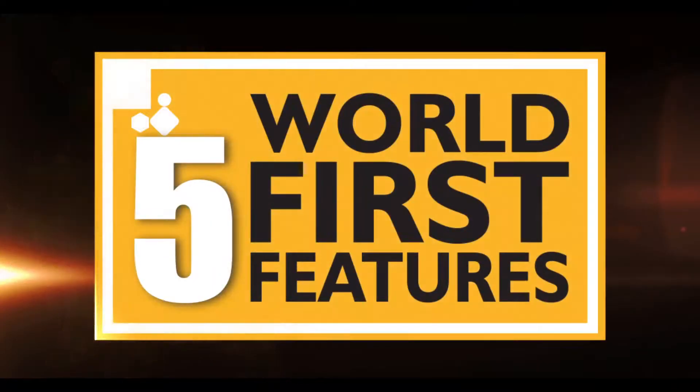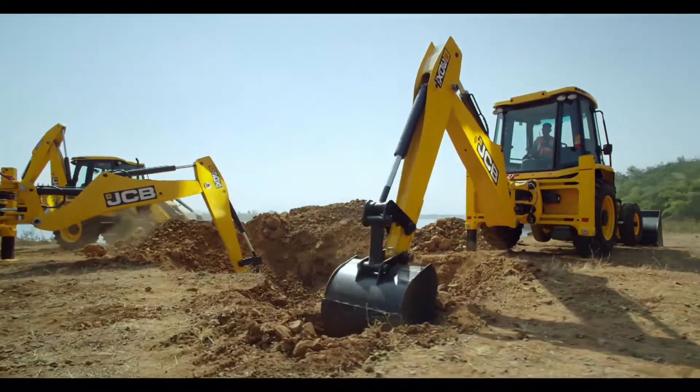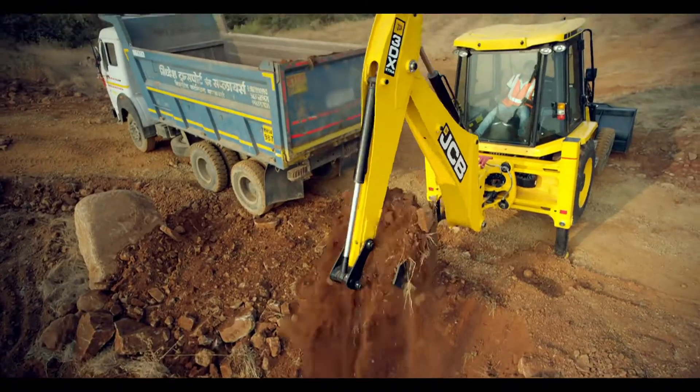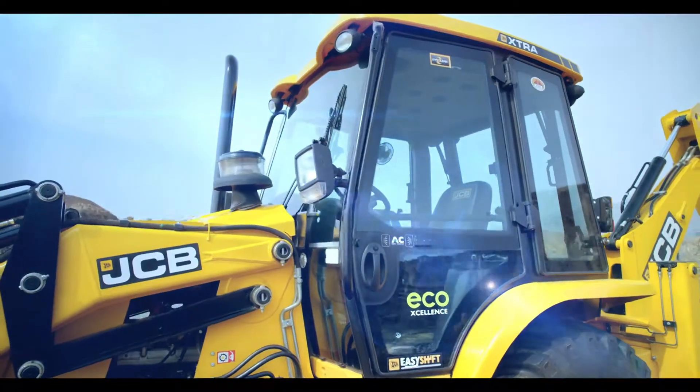Five world-first technology features have been thoughtfully designed to address key areas that affect your business. This makes the machines more productive to give your business an edge in every sphere.